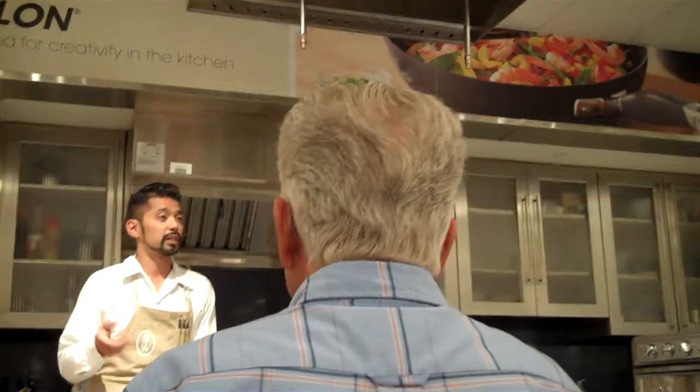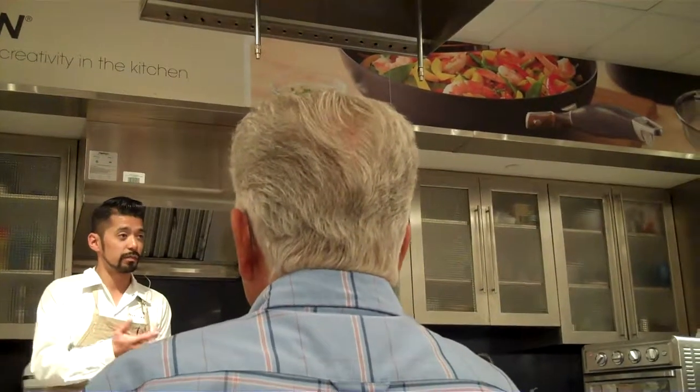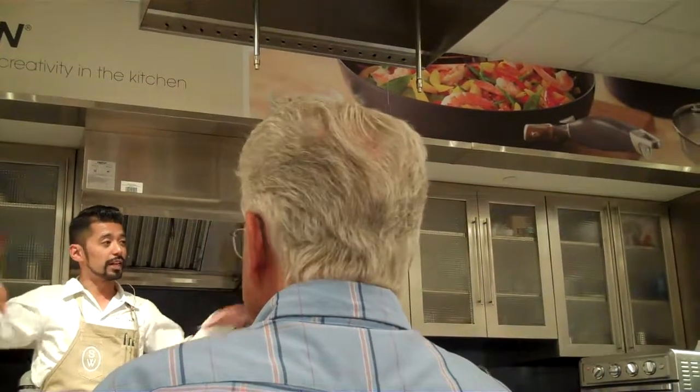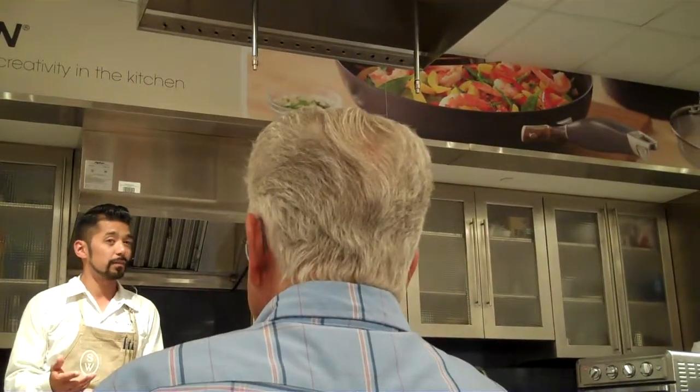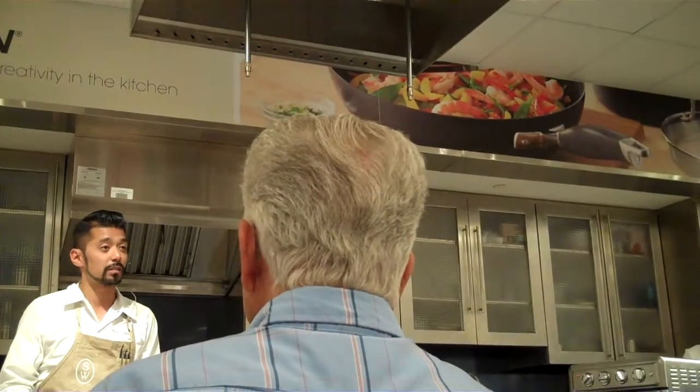There are seven ways to denature a protein: time, temperature, physical agitation, salt, acidity — all those different ways to change things. And that's kind of what's happening when you're cooking a fish or a shrimp or a scallop.